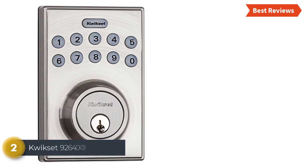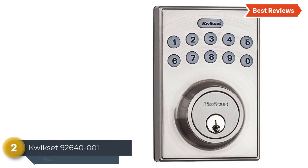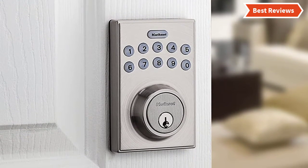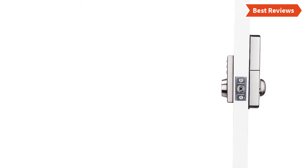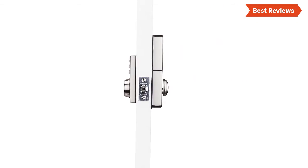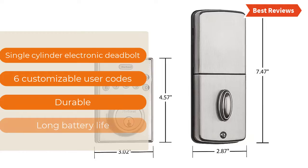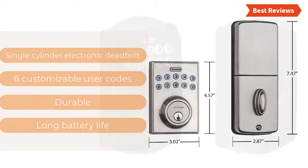Number 2 on our list is the Quixit 92640-001. Featuring a motorized driven deadbolt that ensures one-touch locking. Installation is very easy with just a screwdriver. There is a low battery indicator that will inform you about battery status. Besides 6 customizable user codes, you can also create temporary PIN codes for visitors and service personnel. Key features include: single cylinder electronic deadbolt, 6 customizable user codes, durable build, and long battery life.